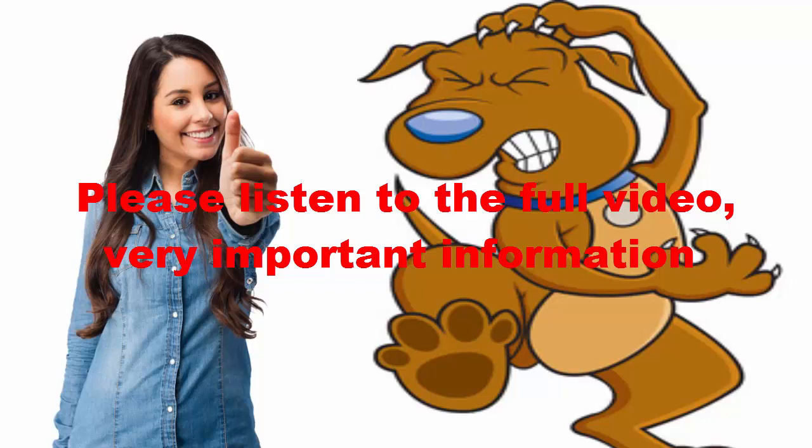Regardless of whether you do or don't have a flea problem, apply once-a-month spot-on-type treatments for each of your pets. This should be continued year-round, each of the 12 months, if you seriously want to eliminate your flea problem or prevent one from occurring.